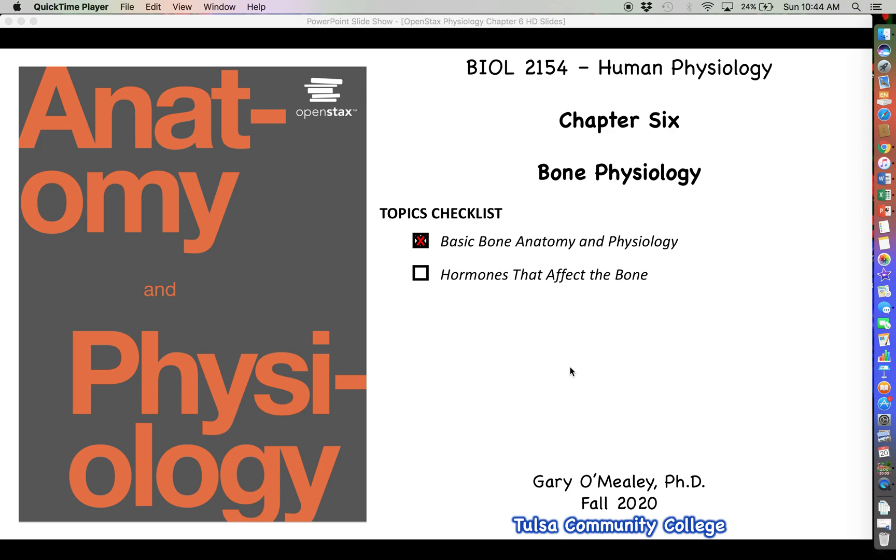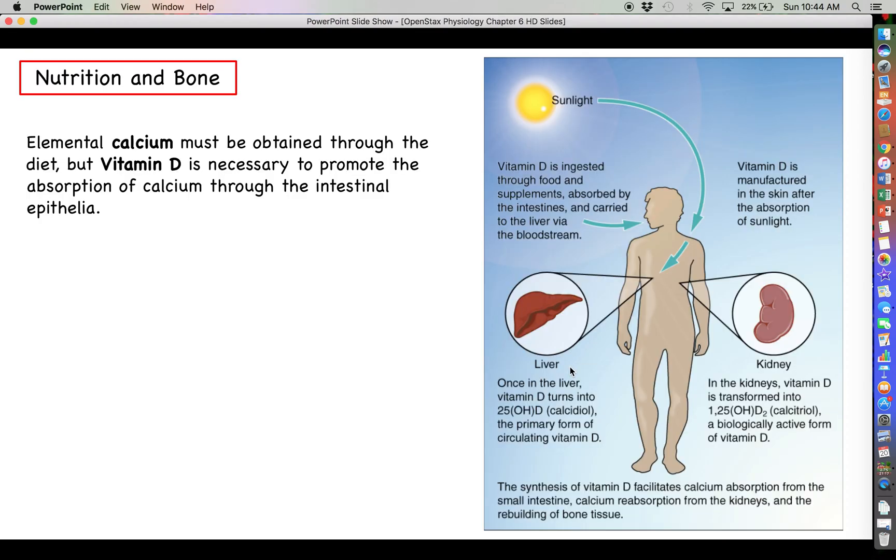Welcome back for more human physiology. Let's go ahead and finish off this chapter on bone physiology by bringing in a discussion on some relevant hormones. One of the first things to understand is that calcium homeostasis is central to bones. We already talked about how one of the non-mechanical functions of bone is to act as a calcium reservoir.